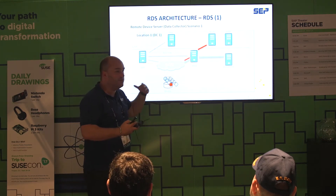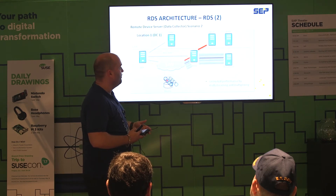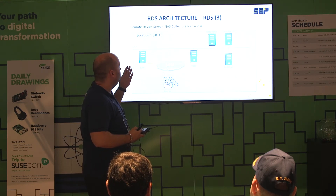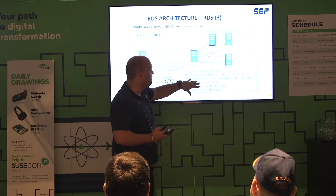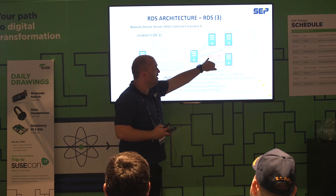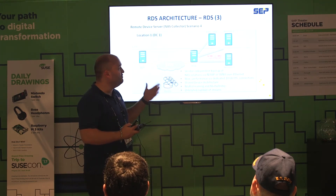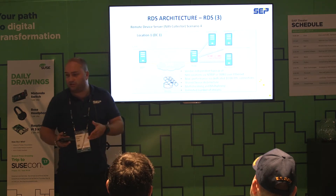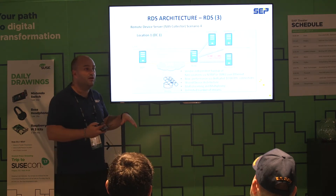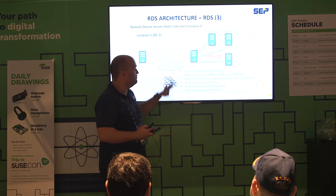You can always mix — mix operating systems, virtualization technology, everything. For storage devices like NetApp or EMC, you can use the existing NDMP protocol, trigger a snapshot on the storage, and transfer the snapshot over network or over the existing SAN infrastructure to your backup server.